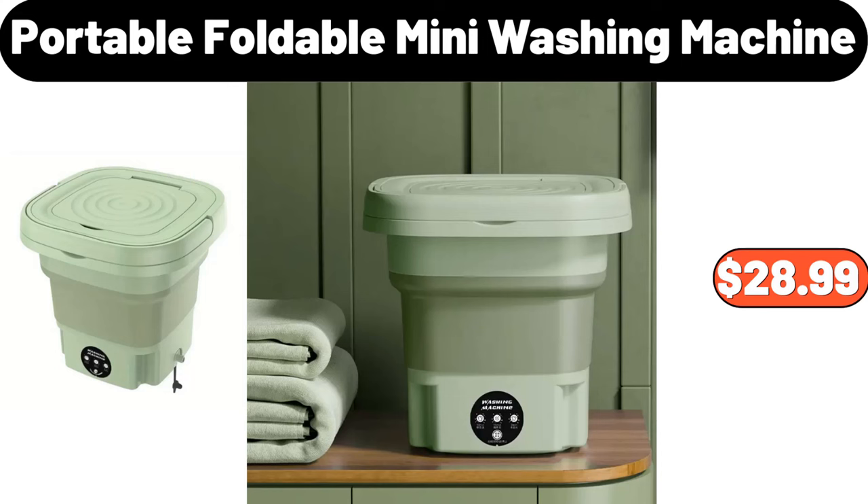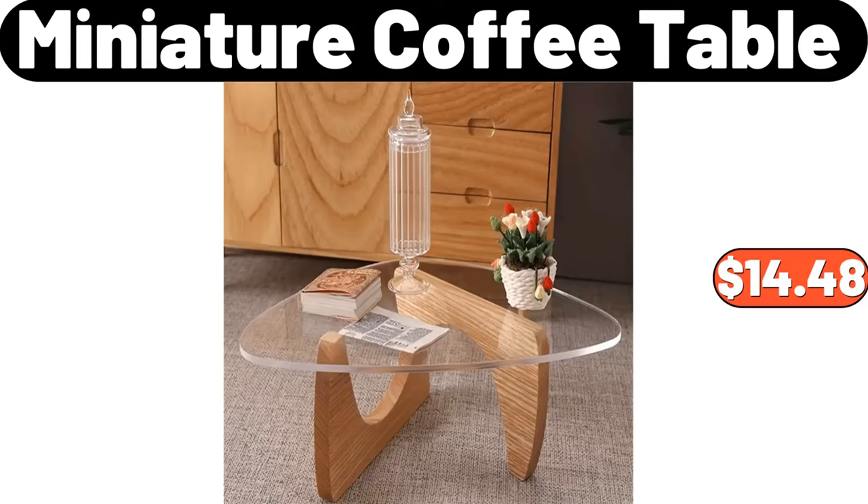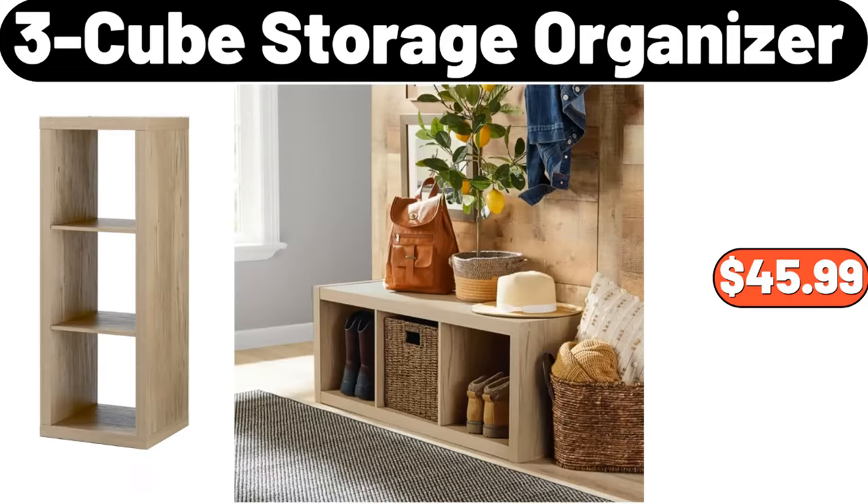Portable Foldable Mini Washing Machine, $28.99. Oil Bottle with Iron Stand Set, $23.98. Miniature Coffee Table, $14.48. Fruit Tray, $13.27. 3-Cube Storage Organizer, $45.99.